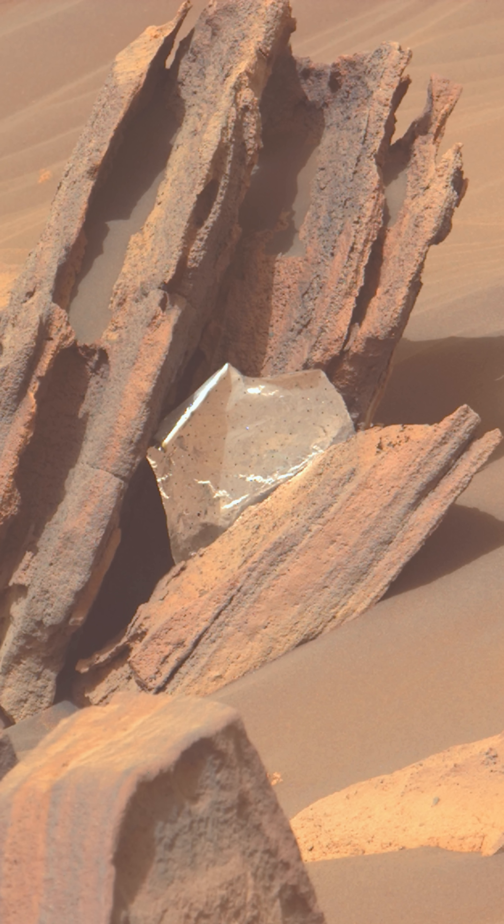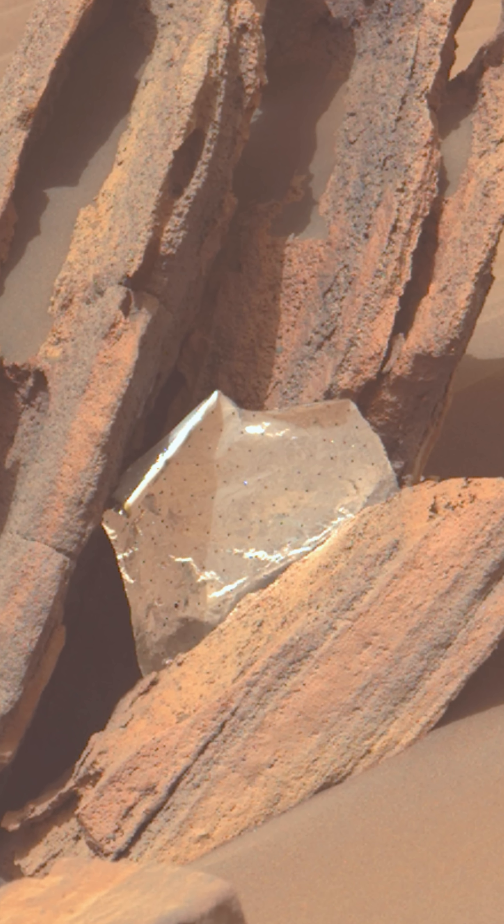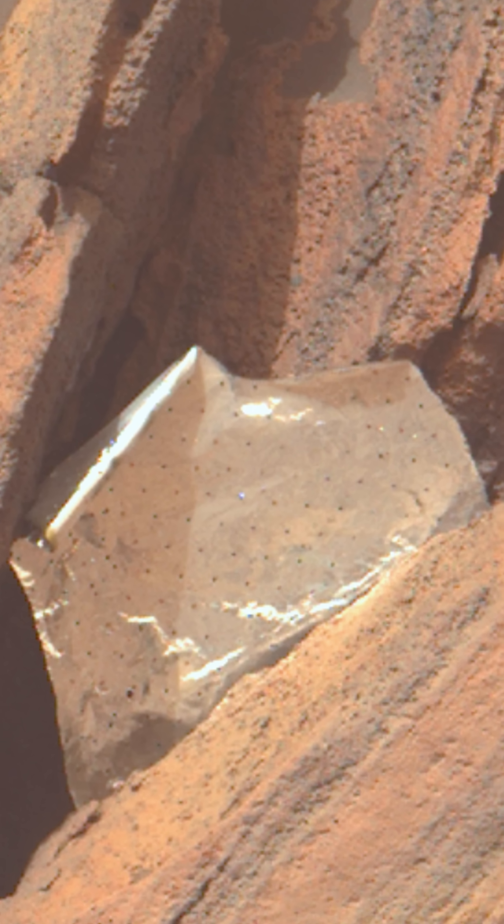Geologists analyze landforms using techniques like orbital remote sensing and rover-based sample analysis.